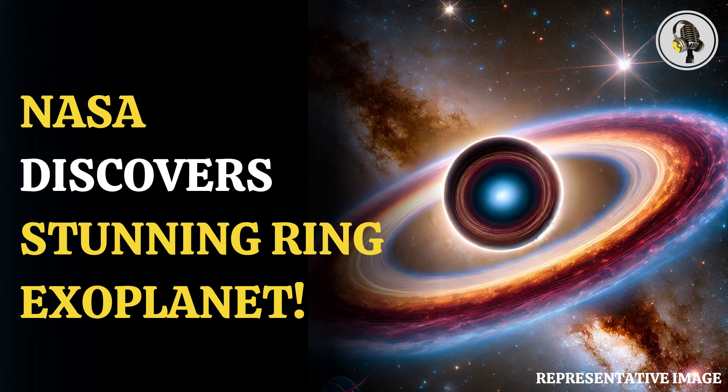NASA's James Webb Space Telescope has made a magnificent discovery and was able to even capture it for the world to see the mysteries of the cosmos. An exoplanet which appeared like a sparkling jeweled ring was captured by the telescope.